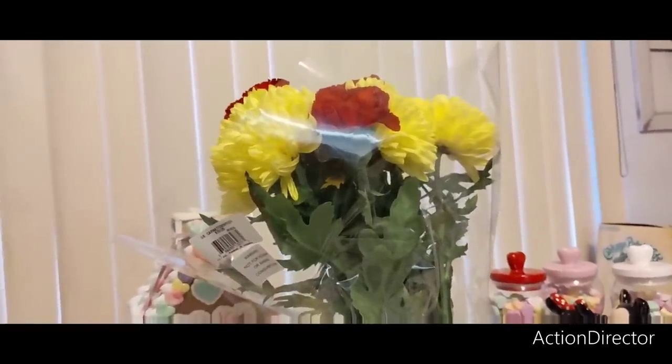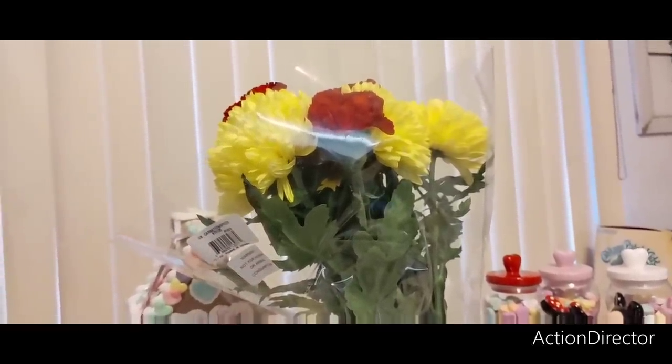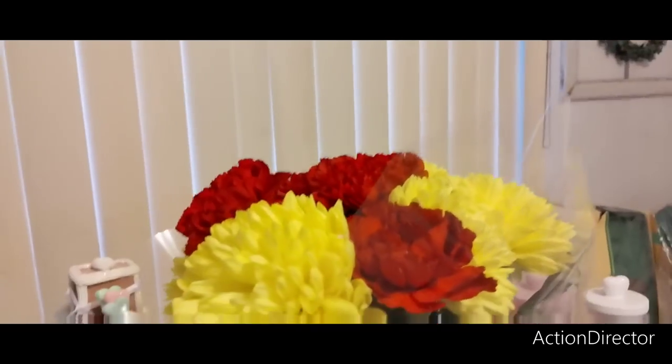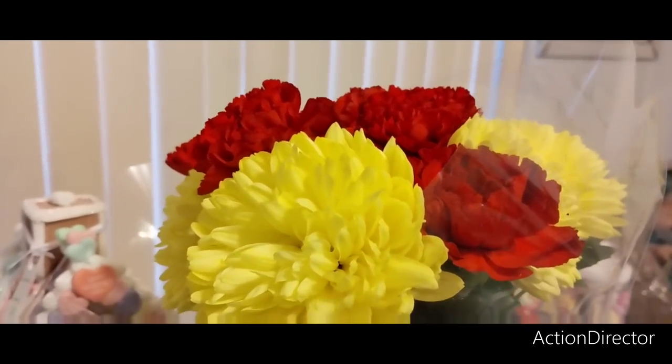Hello friends! So what I'm going to do is incorporate a vlog slash haul. I'm going to incorporate what happened at the storage bin, at the storage unit, and so forth. We're going to kick it off with these beautiful flowers that my husband bought me — very springy, with a little bit of Valentine. Loving the yellow.